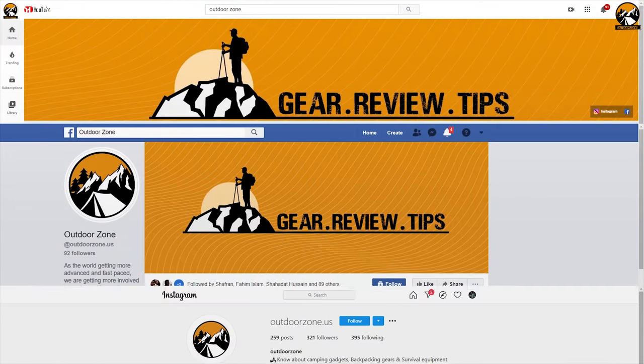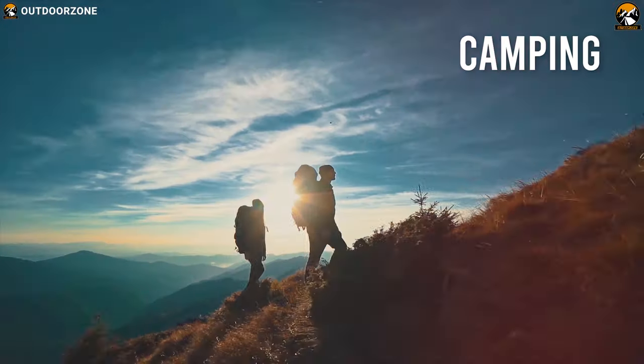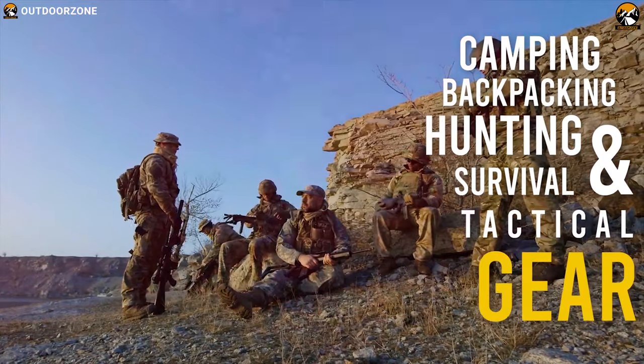Outdoor Zone is a place created by a group of outdoor enthusiasts who are always out on the field testing new and innovative camping, backpacking, hunting, survival, and tactical gear, to make buying guides based on their performance, price, and durability so that you can have the best experience.